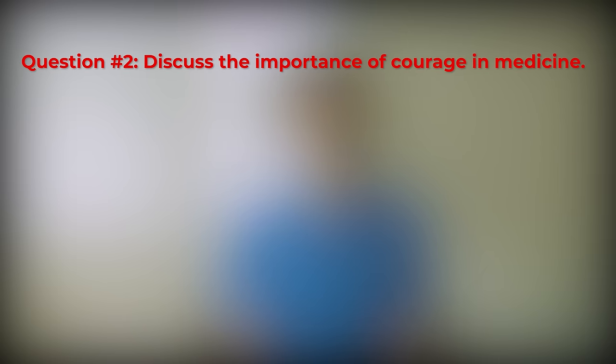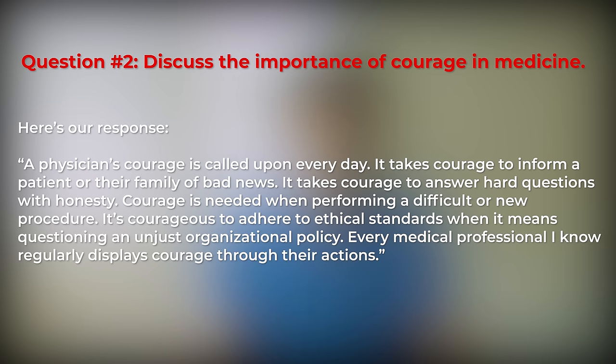Question 2 answer: A physician's courage is called upon every day. It takes courage to inform a patient or their family of bad news, and to answer hard questions with honesty. Courage is needed when performing a difficult or new procedure. It's courageous to adhere to ethical standards when it means questioning an unjust organizational policy. Every medical professional I know regularly displays courage through their actions. This answer uses specific examples to show familiarity with a physician's role — call upon your experiences and interactions with doctors when responding to this type of question.